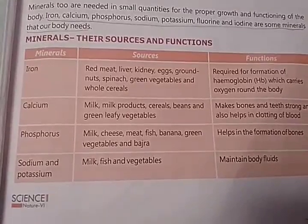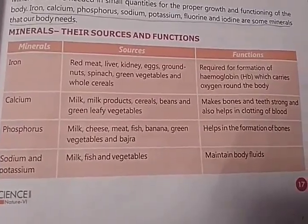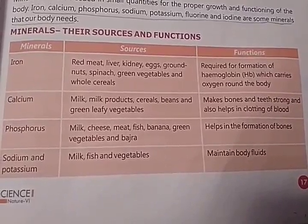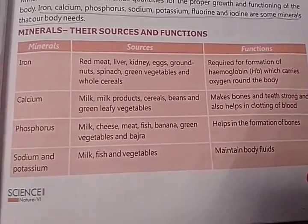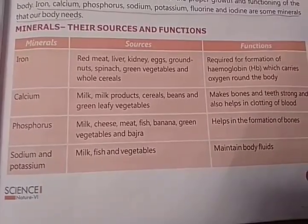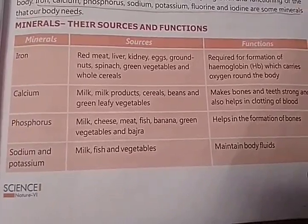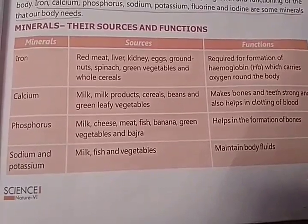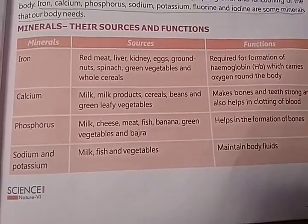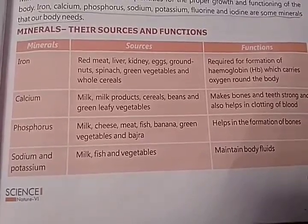Calcium is found in milk, milk products, cereals, beans, and green leafy vegetables. Its function is it makes bones and teeth strong and also helps in clotting of blood. The main sources of phosphorus are milk, cheese, meat, fish, banana, green vegetables, and bajra.